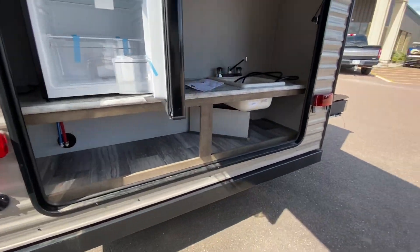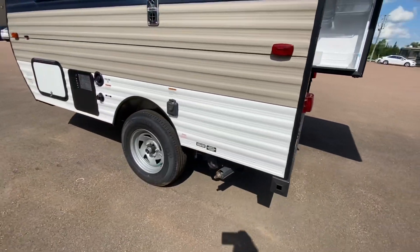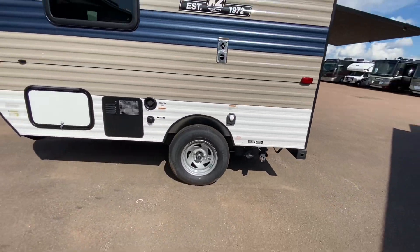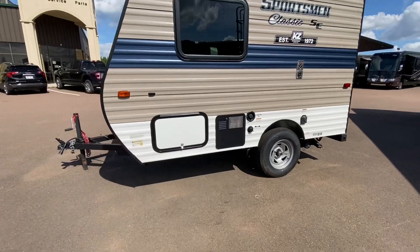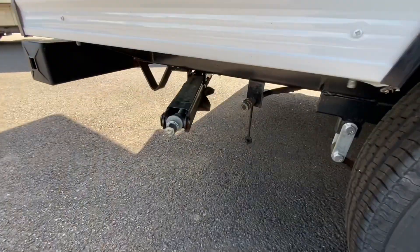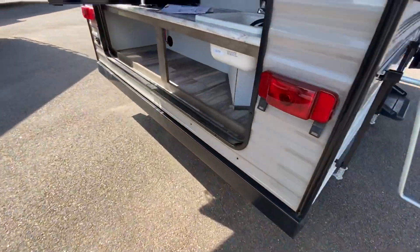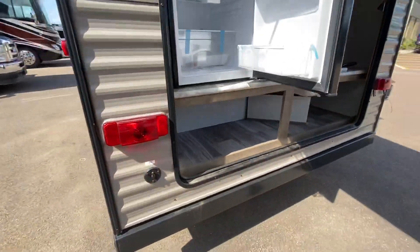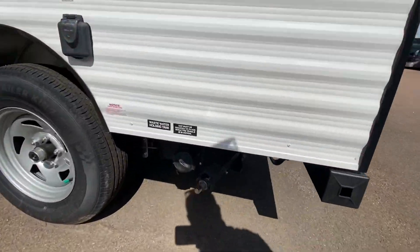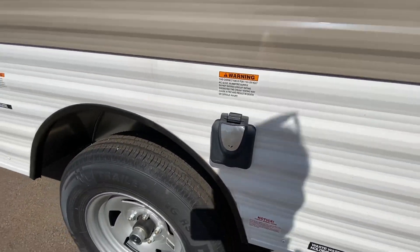And a huge fridge. Storage underneath. We got a cable connection right here. Stabilizers in the rear. There's a propane quick connect right here. And for that sink, there is a holding tank, as you can see.